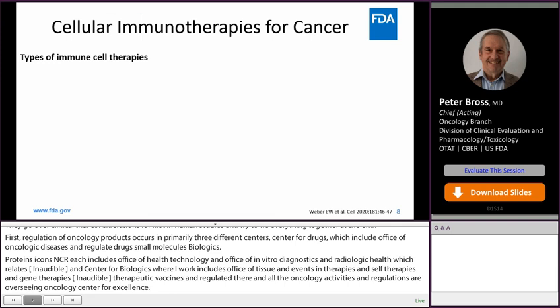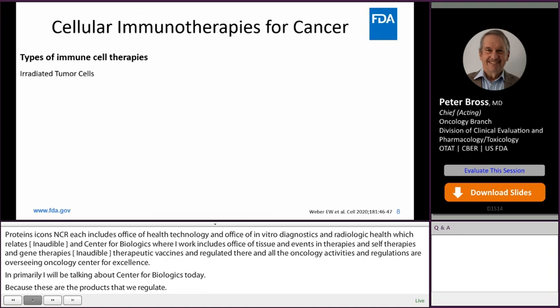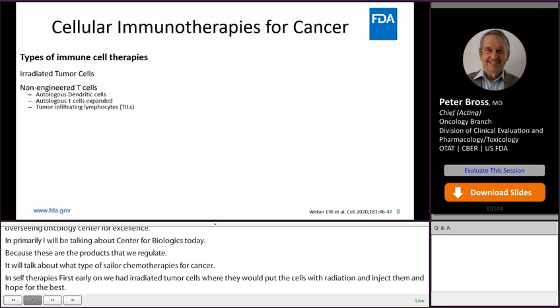I'm going to talk about types of cellular immunotherapies for cancer. Early on, we had irradiated tumor cells, where they would irradiate the cells and inject them and hope for the best. Then came non-engineered T cells, including autologous dendritic cells, autologous T cells that were expanded by cytokines, and tumor-infiltrating lymphocytes.